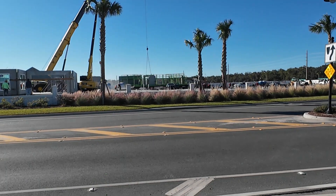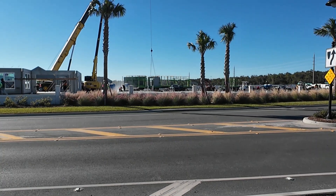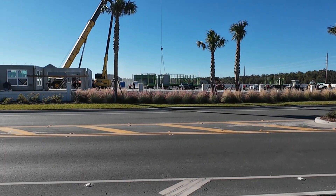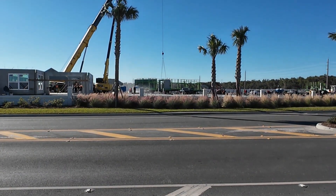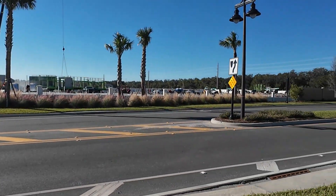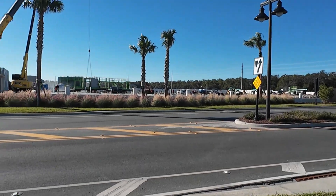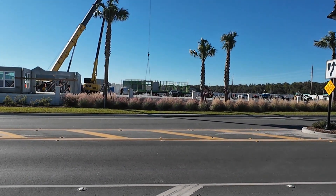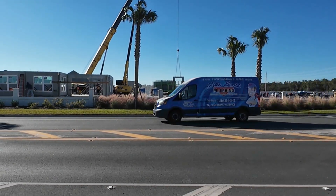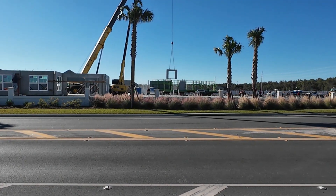They just hooked the wall onto the crane and they're now going to lift the wall off the trailer. We are in the village of Well Point — that is the entrance right there. This looks like a community of courtyard villas going in. They're lifting the wall off the trailer. That wall appears to be where a sliding patio door might be going in — there's a large opening in it.